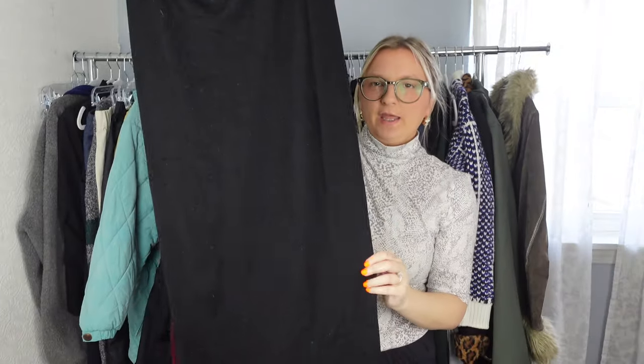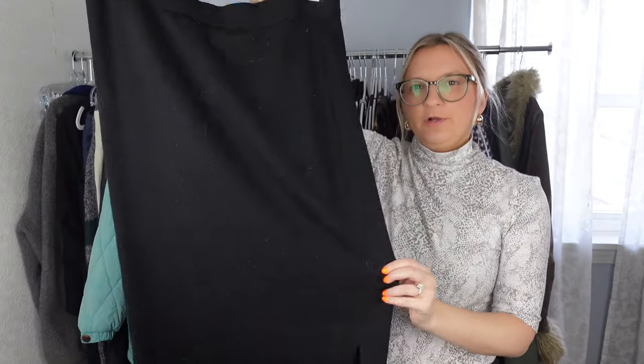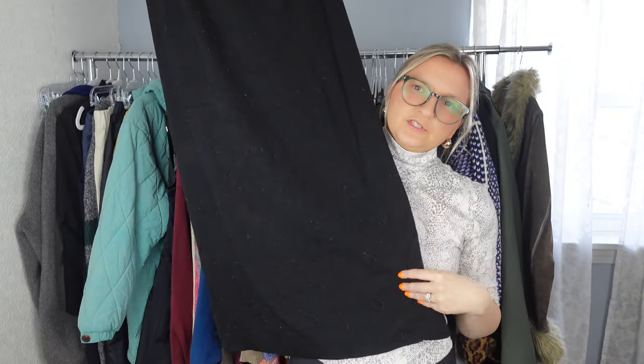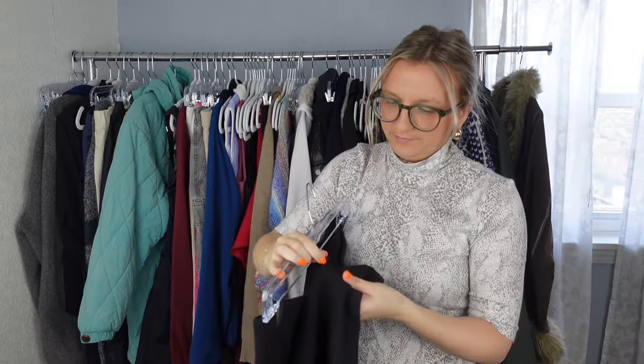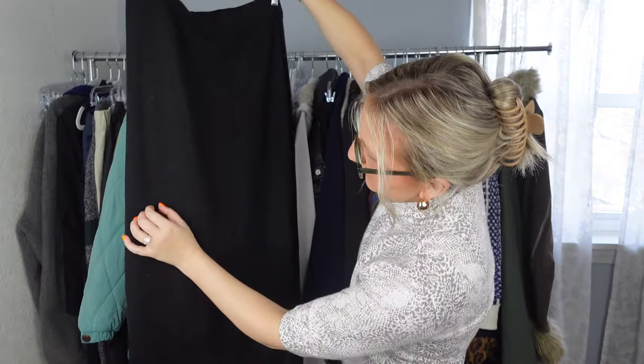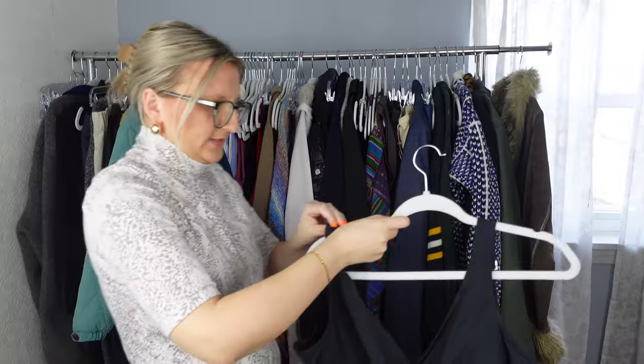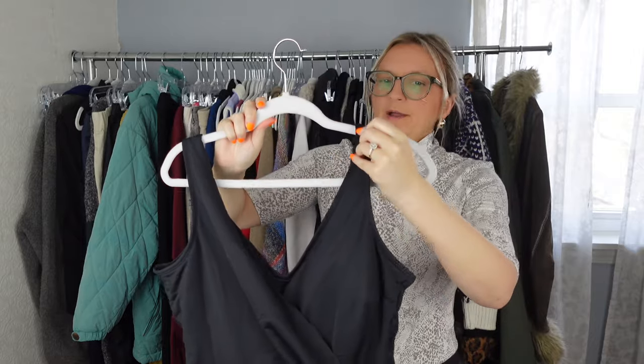Next is a Garnet Hill piece — a great brand. It's a size medium merino wool blend midi skirt. It needs to be lint rolled and there's a little threading but no holes. The fabric content is 42% merino wool, 40% Tencel, 16% nylon, and 2% spandex. There are some small threads but no holes.